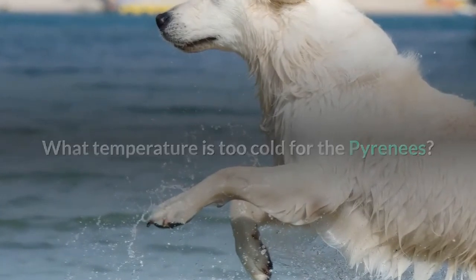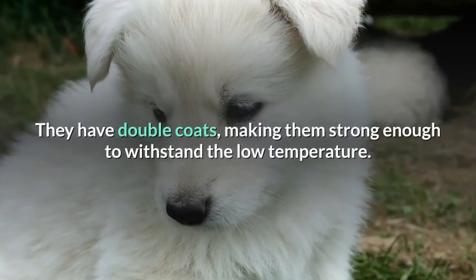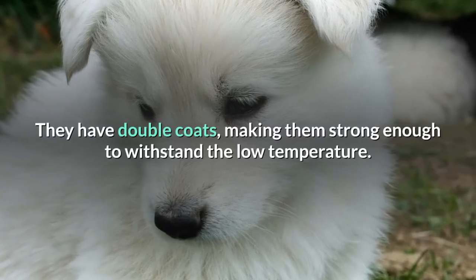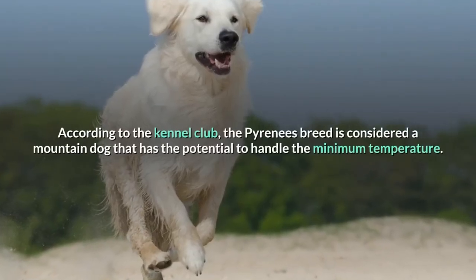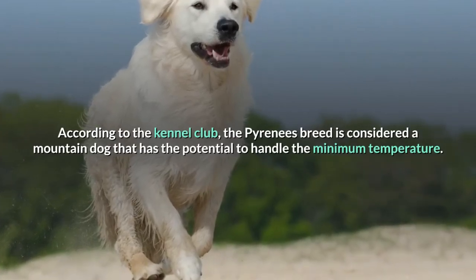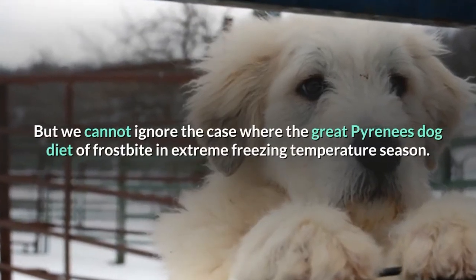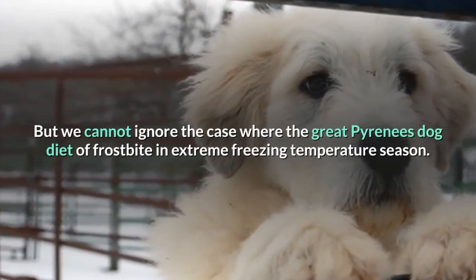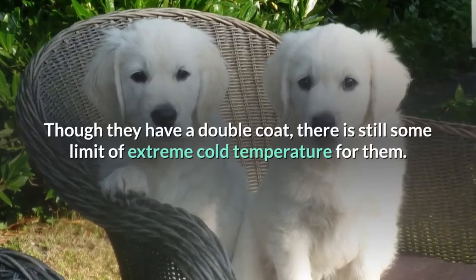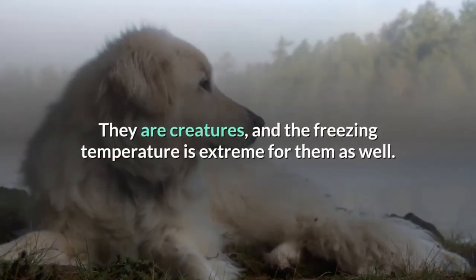What temperature is too cold for the Pyrenees? The Pyrenees dogs are meant for colder regions and have double coats making them strong enough to withstand low temperatures. According to the kennel club, the Pyrenees breed is considered a mountain dog with the potential to handle minimum temperatures. However, we cannot ignore cases where Great Pyrenees dogs died of frostbite in extreme freezing temperatures.